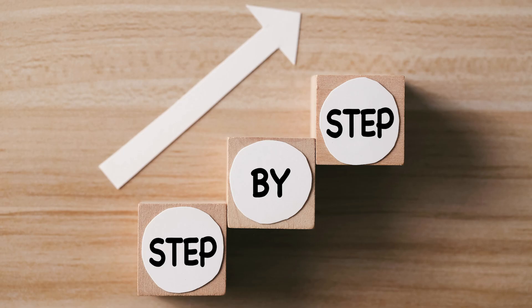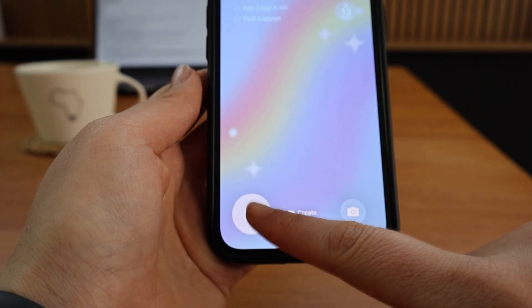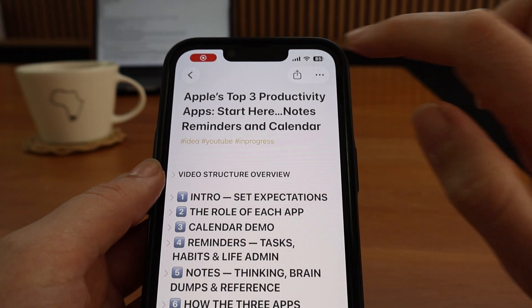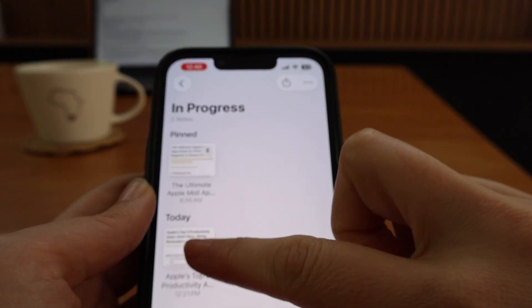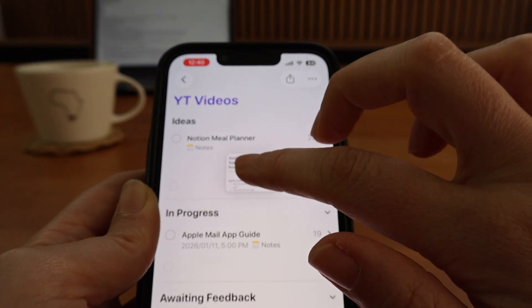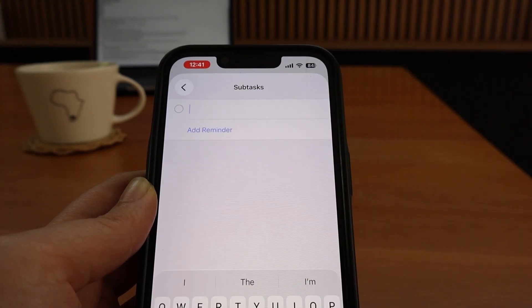I didn't go step by step on every linking option in this video, but if you want the exact steps you can watch my app guides linked in the description. It's easy to add any note anytime with the Quick Note button. Create one main note per project and pin it while it's a top priority. In this example I want to create, edit, and upload a video for YouTube — you can then turn that note into a reminder by dragging it into an appropriate reminders list, and add subtasks that need to be done to complete the project.